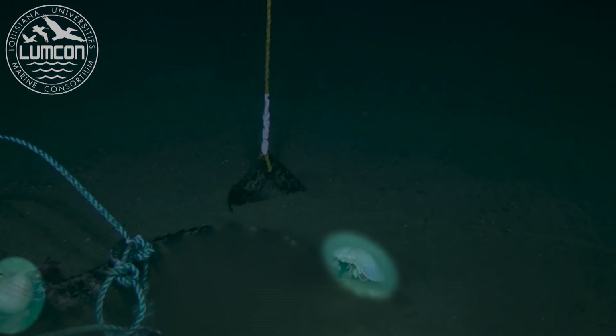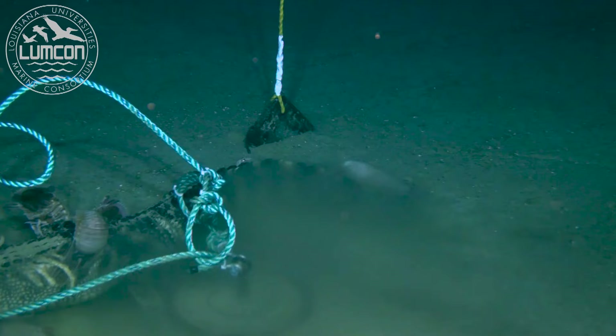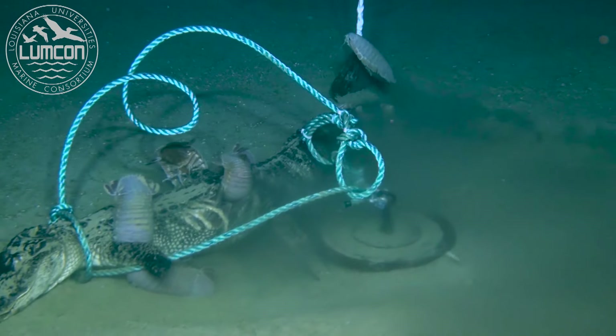These animals are giant deep-sea isopods. They're related to the roly-polies or pill bugs we have on land, but they're about as big as a football. They're scavengers who eat dead animals. This footage was taken less than 24 hours after the alligator was placed on the seafloor.